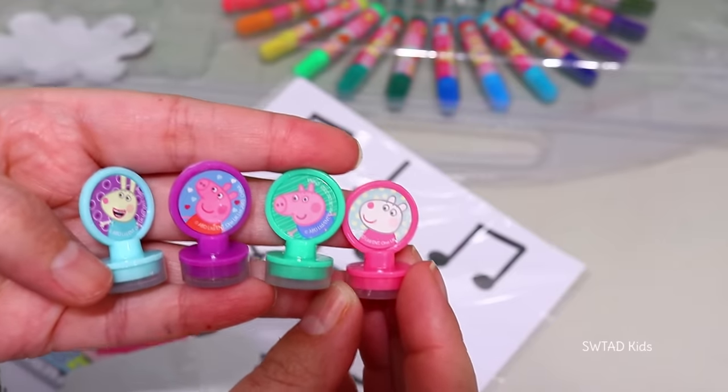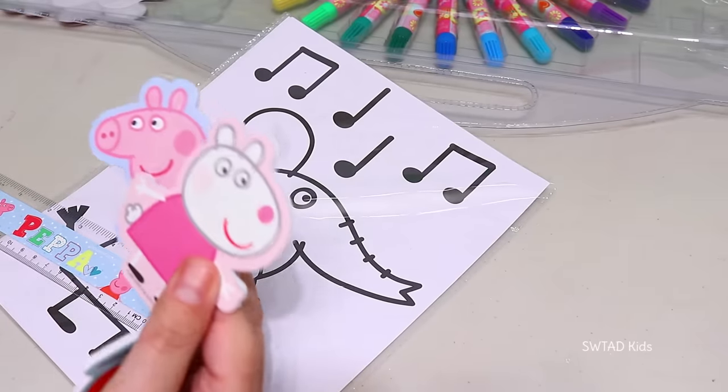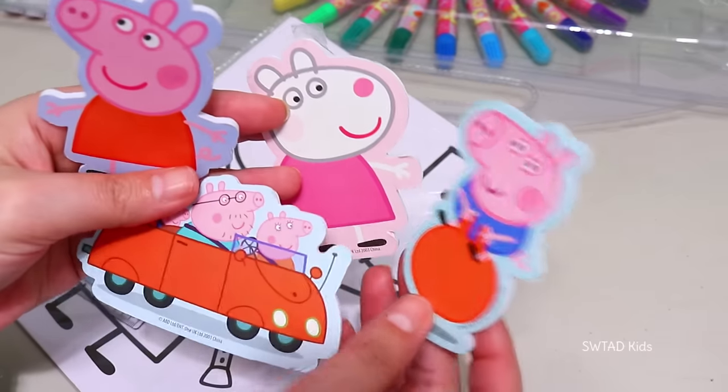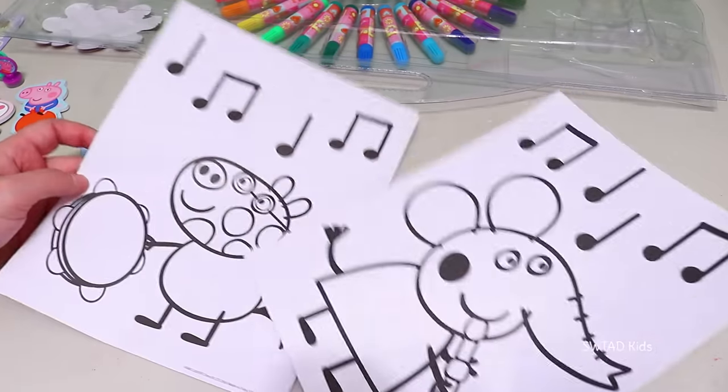And speaking of stickers, guess what these things are right here! They're stickers also! And they're a lot bigger and a lot thicker than the regular stickers! And speaking of grading my work, let's begin!